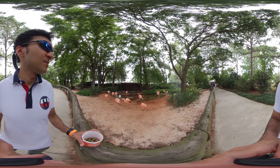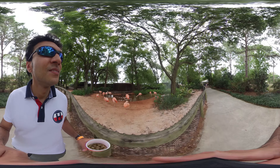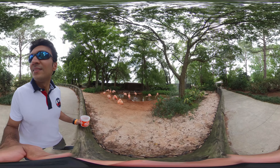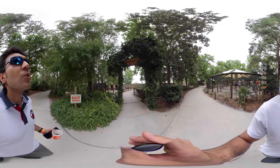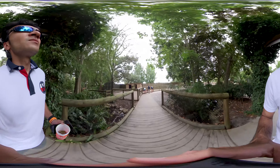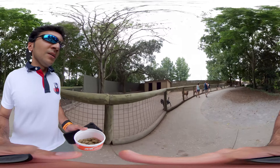Here I see flamingos. Actually, the word flamingo comes from a Spanish and Latin word where flamenco means fire — basically it refers to the bright colors of the bird's feathers. I also got some food for the goats for feeding them, which will be my next thing to do after watching these flamingos. These can live up to 50 years.